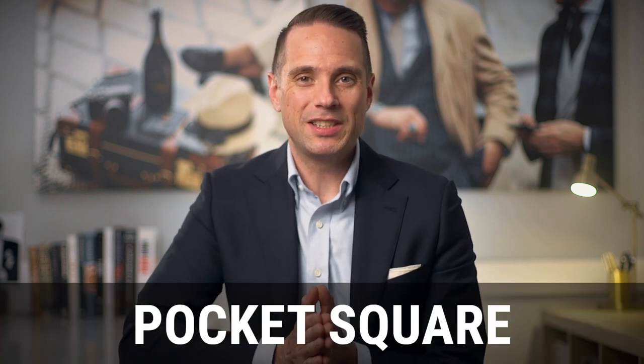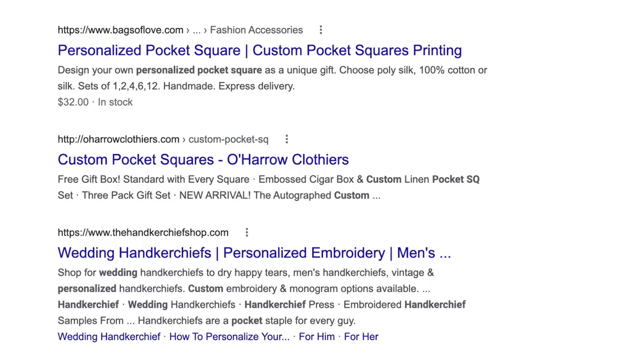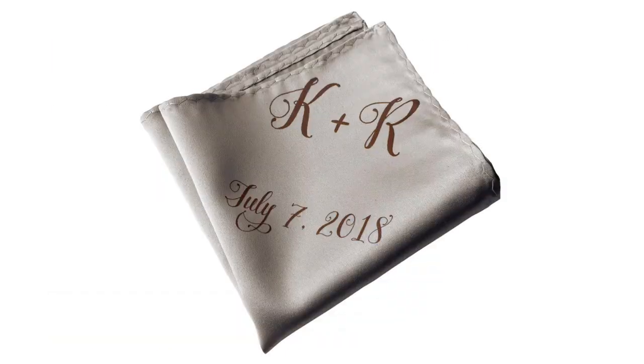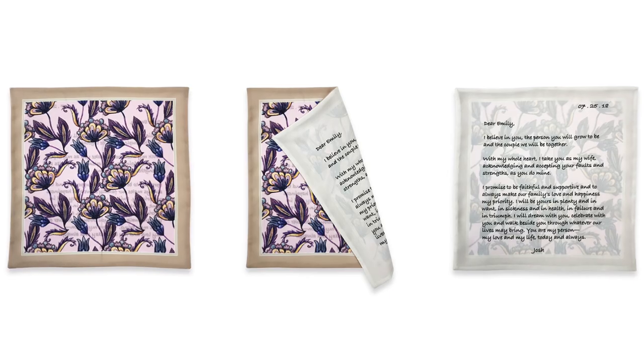Personal touch number three is a pocket square. I know a pocket square might not sound very personal, but there are ways to make it more personal. If you search online, there are companies that can embroider things on pocket squares — you could have your wedding date, your name and your bride's name, a favorite quote, or something sentimental.